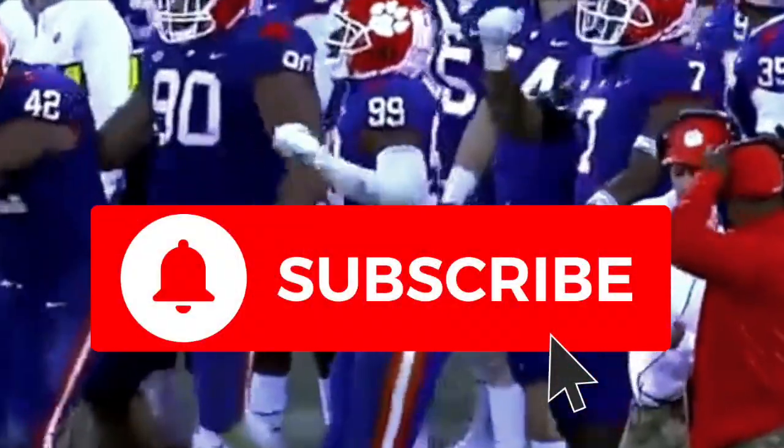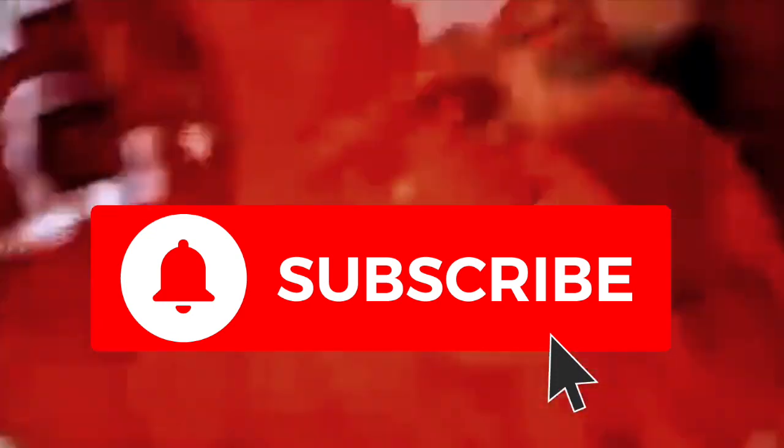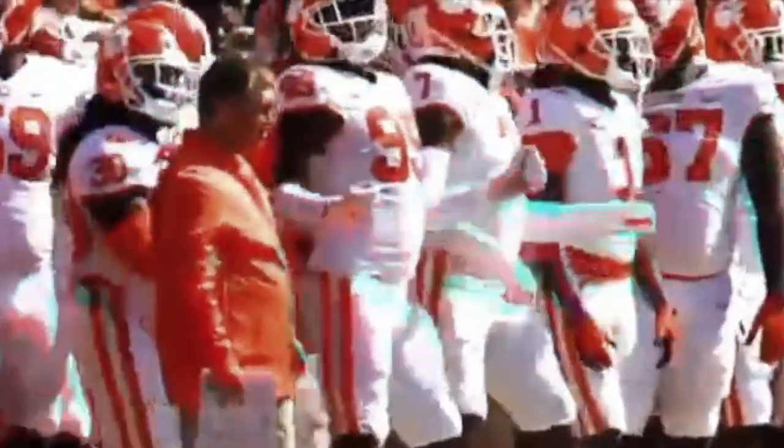But first, if you are new to the channel, I make videos about everything related to college football, so please be sure to subscribe and help me reach 7,000 subscribers by the end of August. If you have a cool idea you think I should do next, let me know down in the comment section and be sure to turn on post notifications so you never miss another upload.